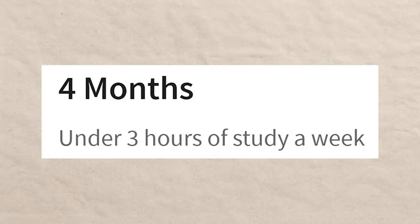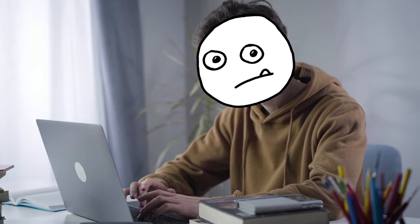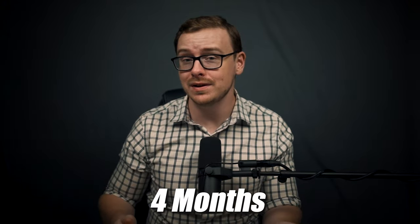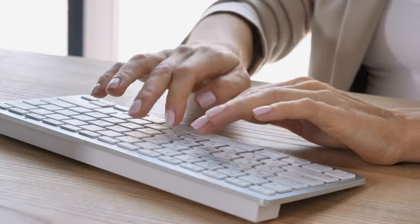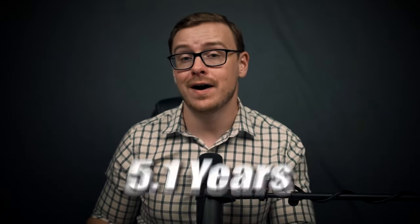Let's talk about the time to completion. They claim you can get this done in about four months with three hours of study per week. It's 100% self-paced, meaning you can study anytime you want, and it's all online so you can study from any location as long as you have a laptop and an internet connection. Typically, especially with self-reported data, you can usually do it even a little bit faster — something around one to three months. Compared to a data analytics boot camp, which takes three to twelve months, or a college degree averaging 5.1 years, this is a much faster way to learn data analytics.